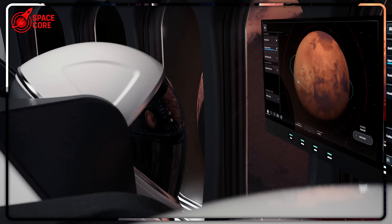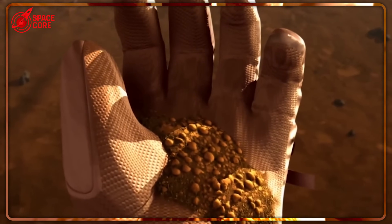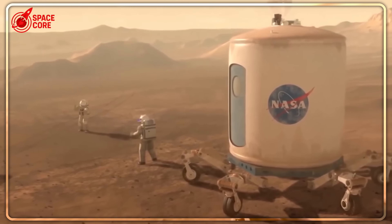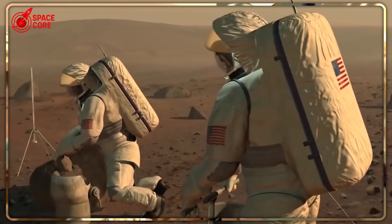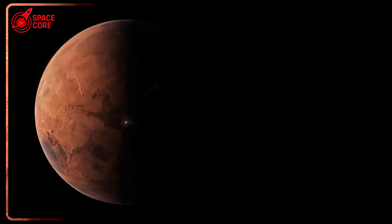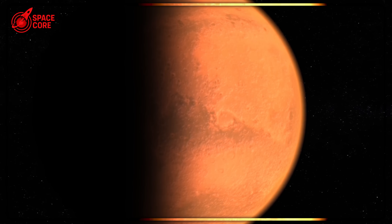There's something most mission planners completely overlook. The current SpaceX architecture requires launching seven full-size Starships — one mission vehicle plus six tankers — within a single launch window to support just one flight. Miss that window due to weather, technical issues, or regulatory delays, and you're waiting another 26 months. The stakes couldn't be higher, and the margin for error couldn't be smaller.